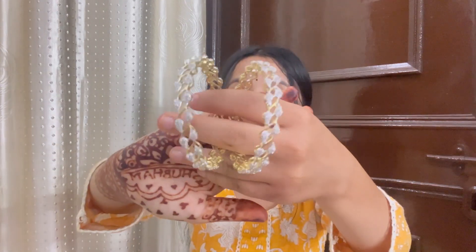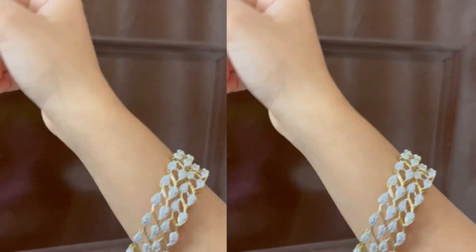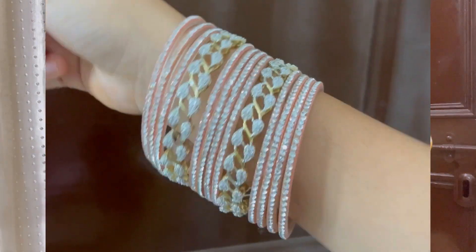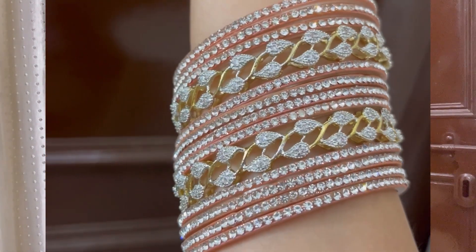Moving on to the next bangle set — this looks very pretty. It looks like AD jewelry type of look, very beautiful, like diamonds. It looks like gold and light combined, which is very pretty. You can wear it with different colors and the colors give it a very nice look. It looks very unique. Plus, it's a good option for gifting. Definitely you can invest in it — thumbs up from my side.